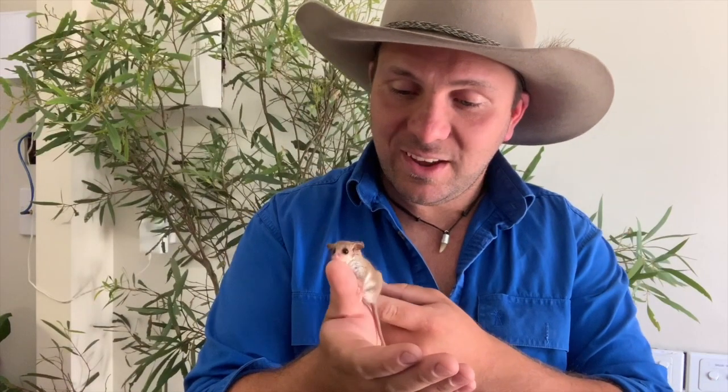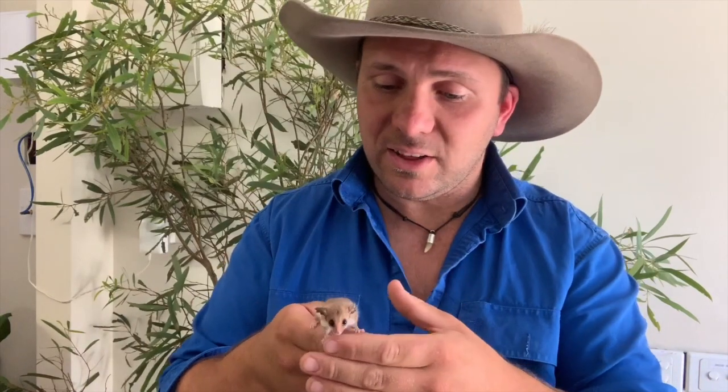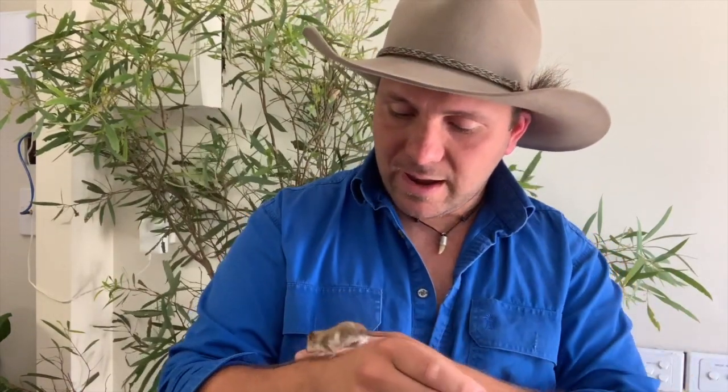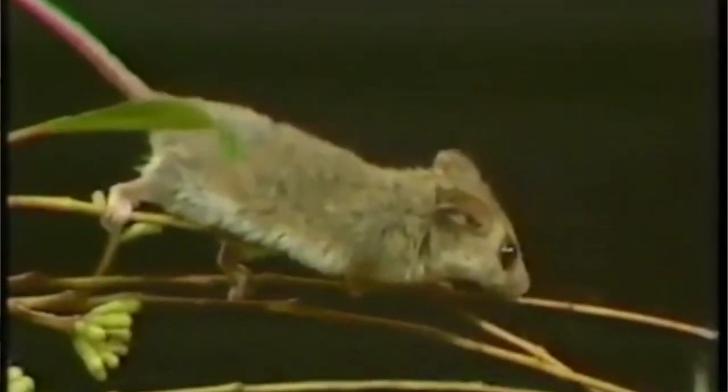Thanks to their large distribution, these guys are classified as least concern, so we don't consider them in any immediate danger of extinction. However, within this range there are particular environments where they're listed as either endangered, threatened, or even critically endangered. Some of the threats include changed fire regimes where bushfires are hotter than they used to be and their homes are lost, as well as introduced pests like cats and foxes, which pose a pretty significant threat. So habitat loss for grazing, fires, and introduced pests have eradicated some populations. But fortunately, their distribution also includes large numbers of protected areas, so these guys are hopefully here for a lot longer to come.